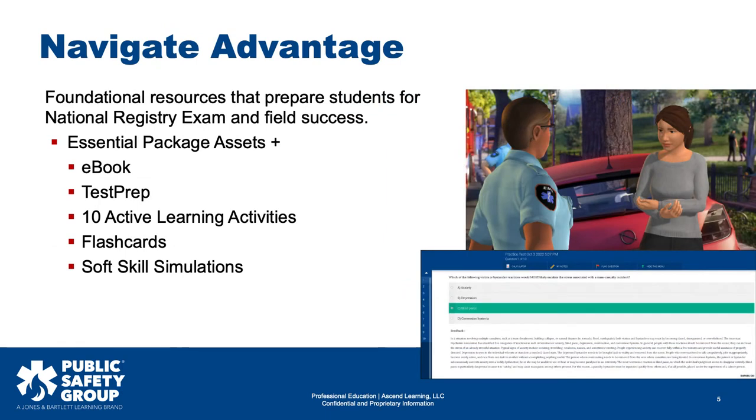The Advantage package includes foundational resources that prepare students for the National Registry exam and working in the field. This package contains everything included in the Essentials package, plus an e-book, test prep, 10 active learning activities, flashcards, and soft skill simulations.